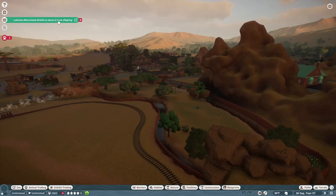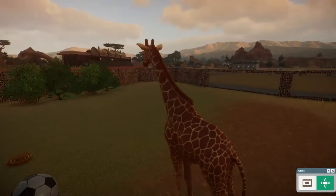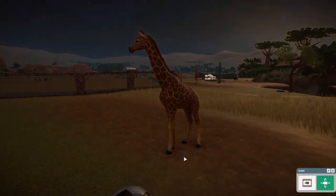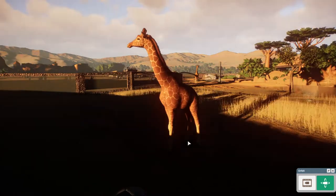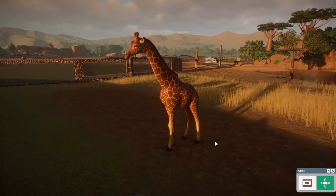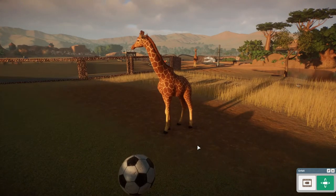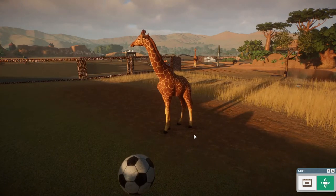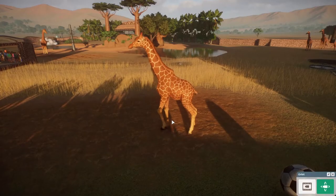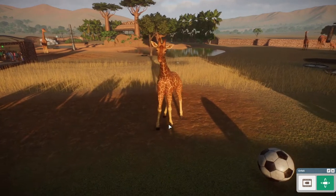A giraffe is about to have a baby! Hello everybody and welcome back to Planet Zoo. Today we've got a couple of new things to share, and I'd also like to do a little bit of work on an enclosure and put in the new animals. Everybody's doing fine, just waiting on this girl to have her baby and then we're going to get to work on our new stuff.